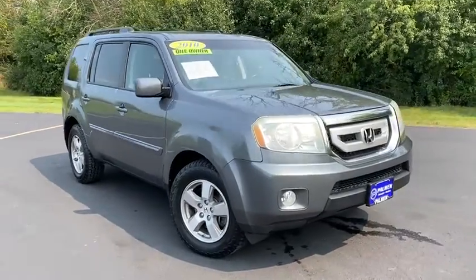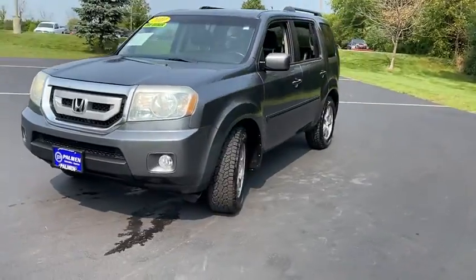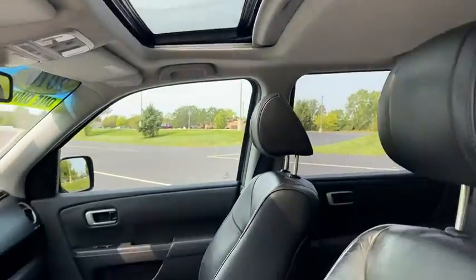You are going to love the 2010 Honda Pilot. Optimal utility. Indulgent interior. Powerful performer. You'll be ready for almost anything in the Honda Pilot.